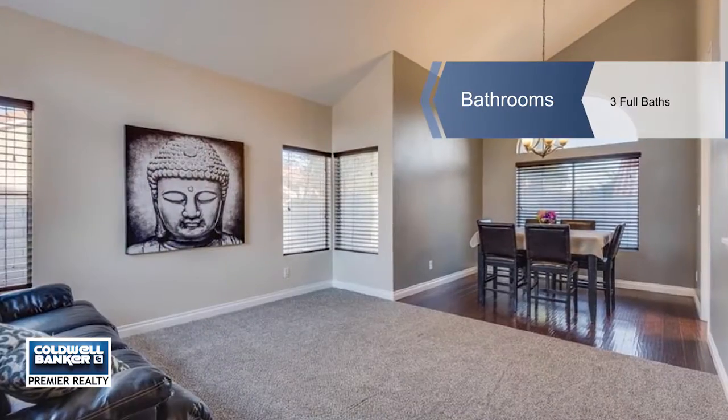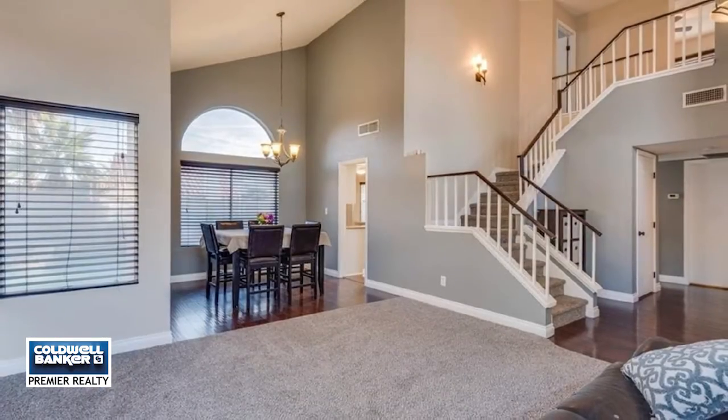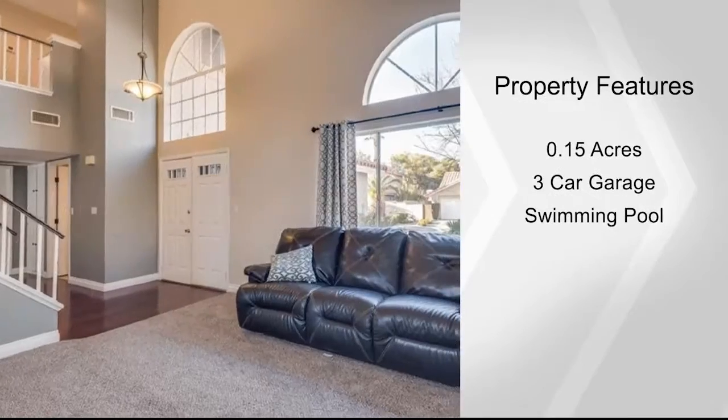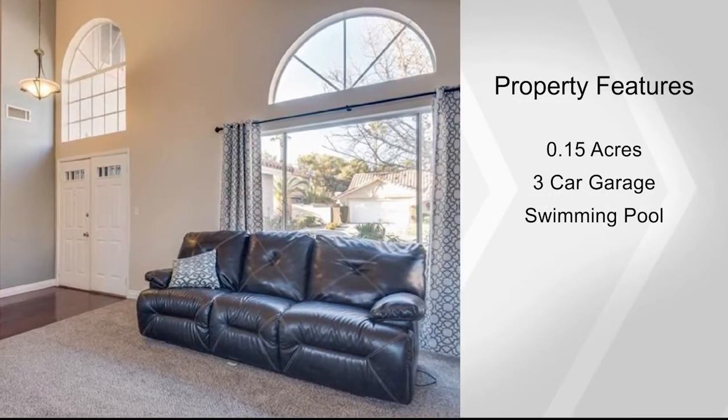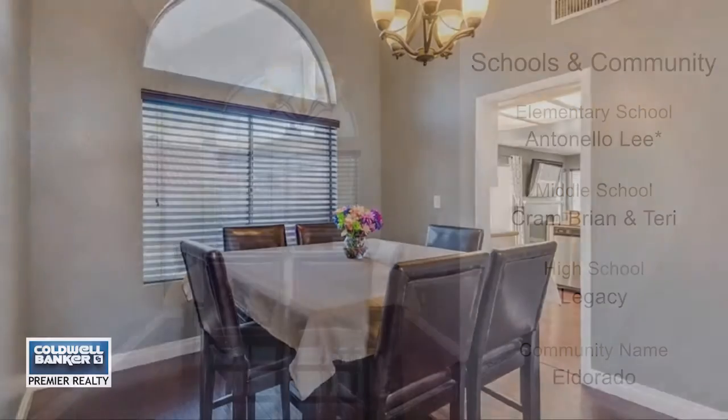The kitchen has been updated with cabinets, granite counters, stainless steel appliances, and a pantry, and it opens to a spacious family room. Enjoy the spaciousness of the vaulted double-story living room, a newly remodeled master bath, and new tile and fixtures in the other baths.